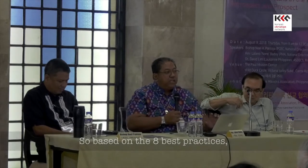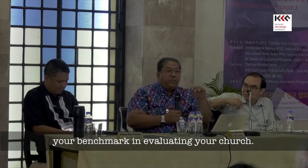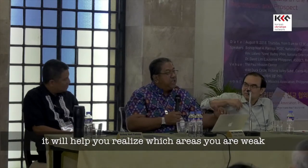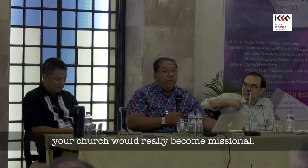So based on the eight best practices, that would be your parameter, your benchmark in evaluating your church. The good thing is it's not a pass or fail test, but it will help you realize which areas you are weak so you can work on that. As a result, your church will really become missional.